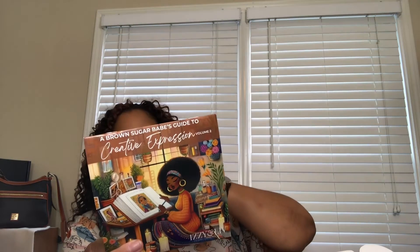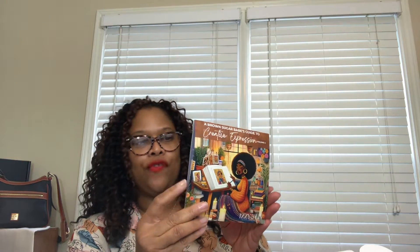The next item is another Creative Expressions — this is volume two. I loved the one from last month, which was curated for self-care. This one is called A Brown Sugar Babe's Guide to Creative Expressions, Volume Two. It includes painting to music, cooking as an art, a vision board creation, creating a photo album, and a digital detox. These are all activities focused on wellness and creating moments of space for yourself to recharge and reconnect.